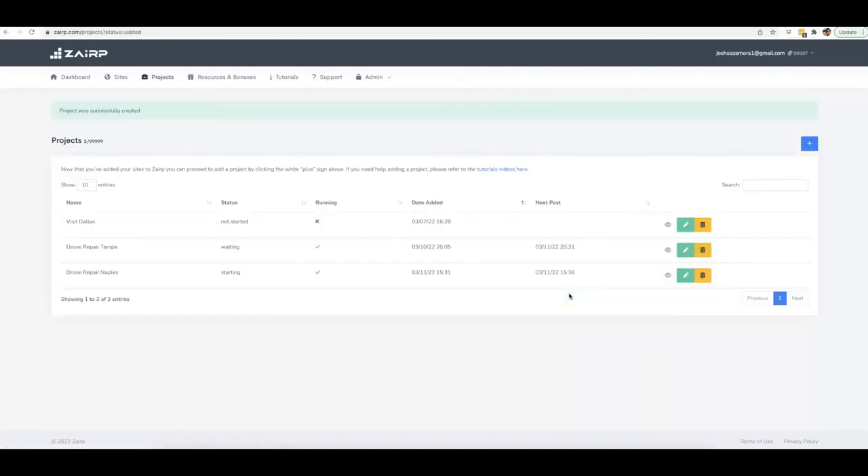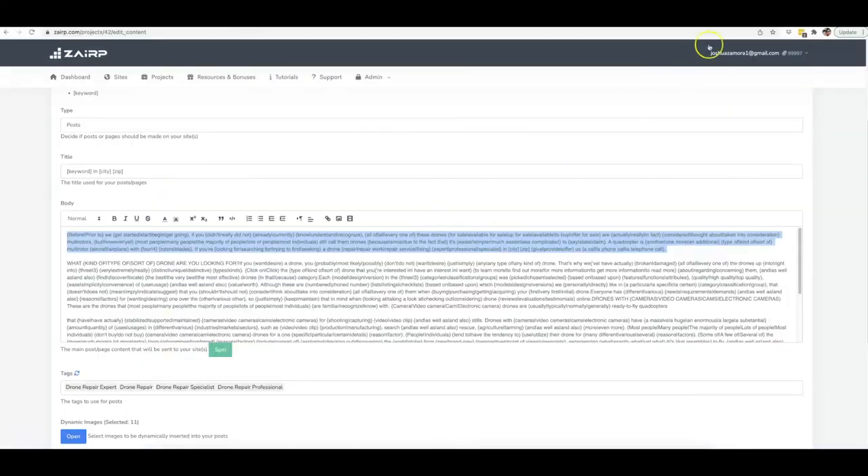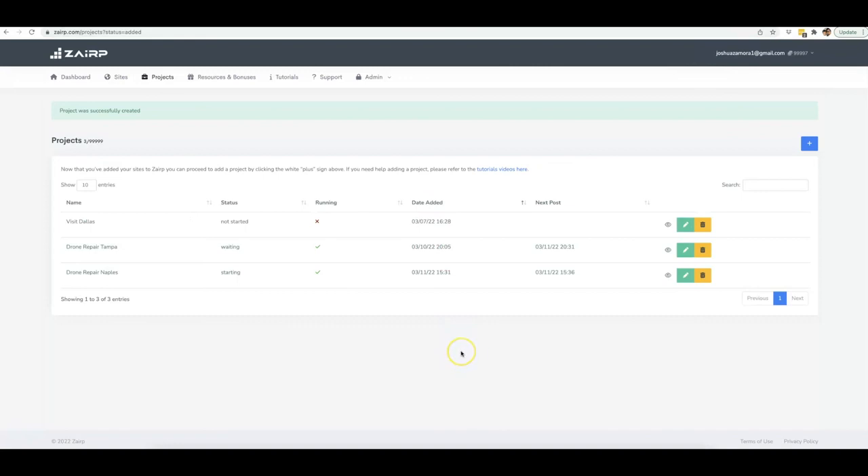That's how simple it is to come in here and tell Zerp to do exactly what you want, so you can go out there and get page one rankings without ever having to touch it again. All those rankings I showed you — I set up the campaign, let it run, and didn't touch it after that. Zerp wrote for me, optimized for me, posted for me, and syndicated for me, all 100% hands-free. It's going to do the same thing for Tampa and now for Naples. If you want the power of this automation and AI in your arsenal, click the link below and pick up your account.